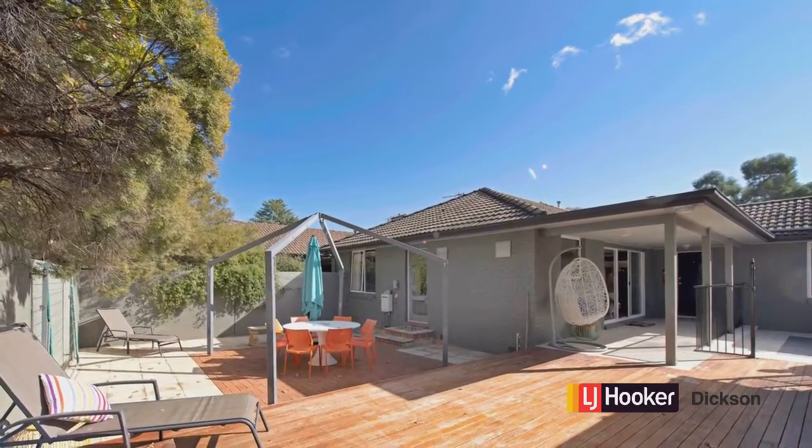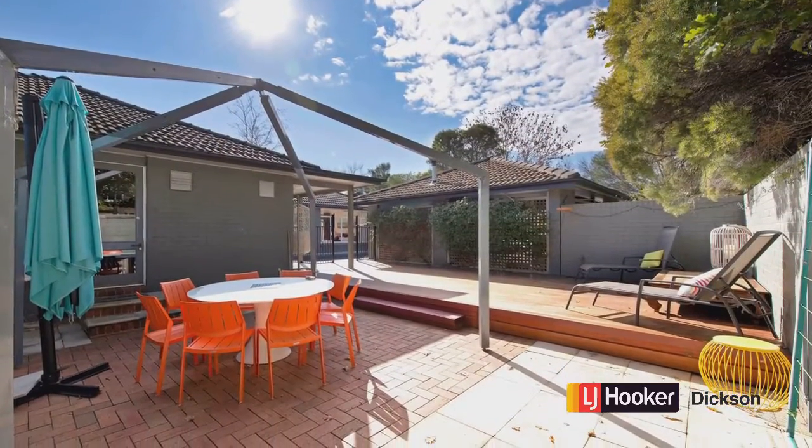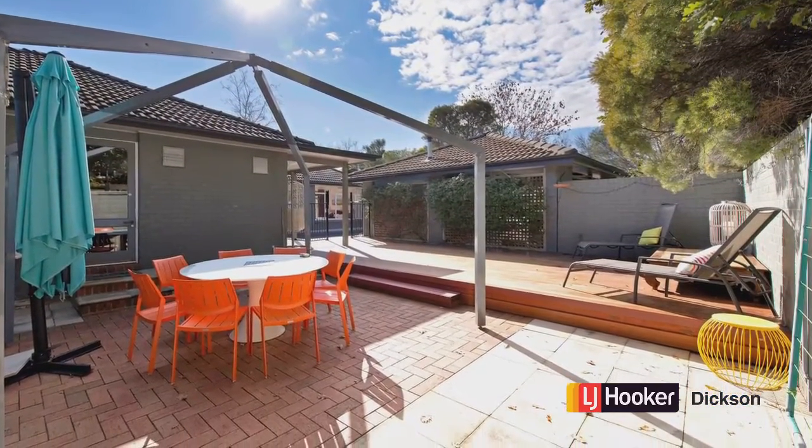There's no doubt that the real feature of this property is the outdoor entertaining area and of course the pool. It's gas and solar heated, but best of all perhaps it cleans itself.